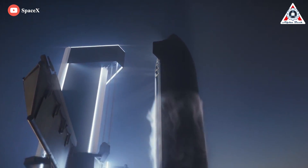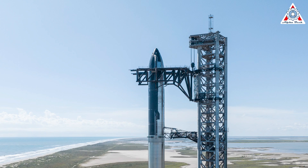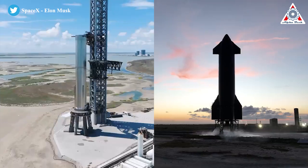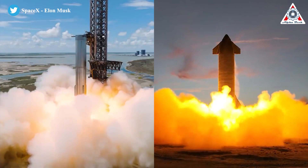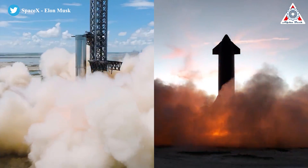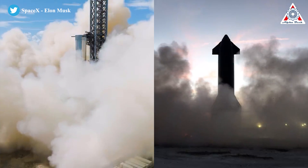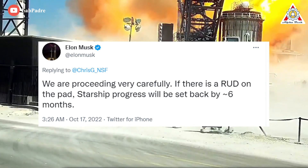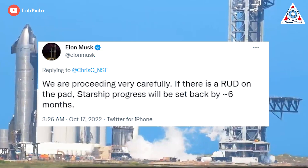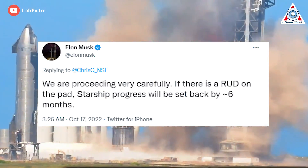So far, B7 is still aiming to launch on the first Starship orbital flight with Ship 24. The prototype vehicles were stacked together atop the orbital launch pad at Starbase, SpaceX's South Texas facility. SpaceX has already performed a number of tests on Booster 7 and Ship 24, but more await the Starship duo before they can take flight. The company plans to check the remaining boxes in a decidedly measured fashion. "We're proceeding very carefully. If there is a RUD on the pad, Starship progress would be set back by about six months," SpaceX founder and CEO Elon Musk tweeted on Sunday, October 16, using his preferred euphemism for an explosion.